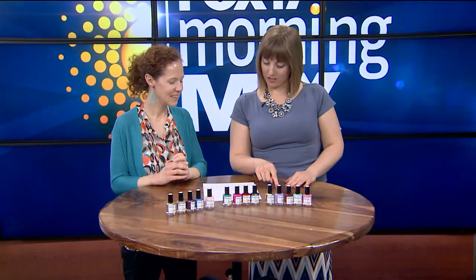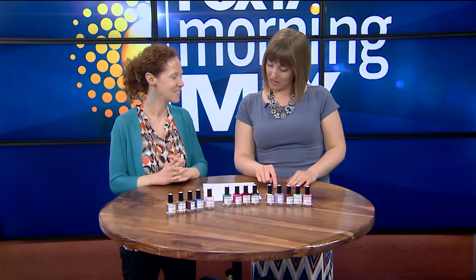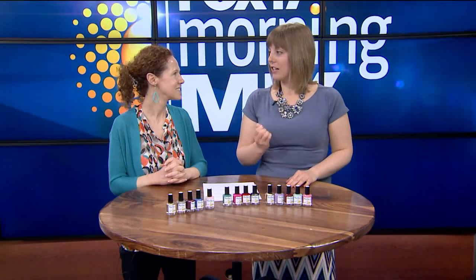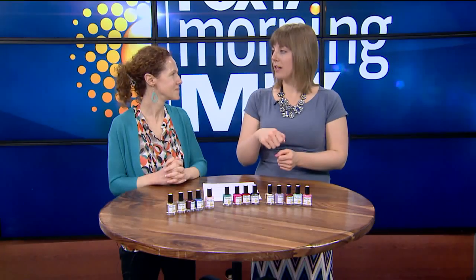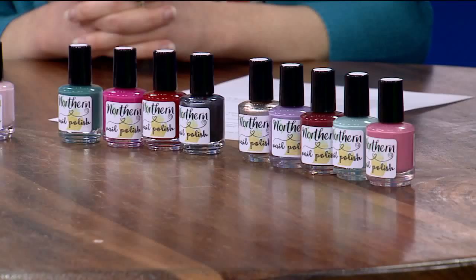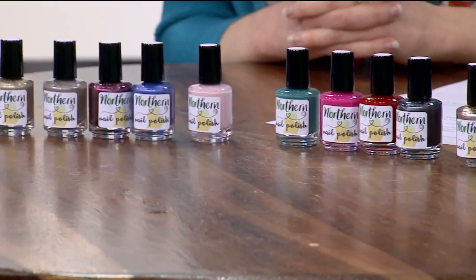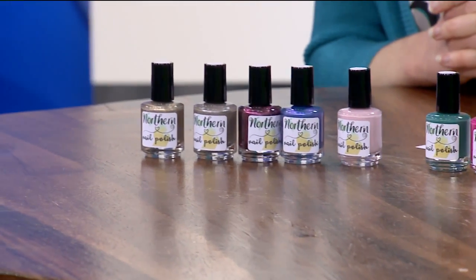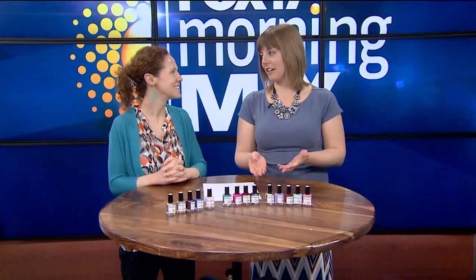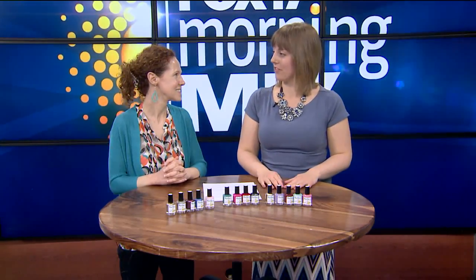Something that the owner did want to specify is the formula is 10 toxin-free. What that means is there are no harsh chemicals in it, and it's safe to wear. I could even tell when I was putting on the nail polish, because you know how when you paint your nails it has that chemical-y smell — you can just smell the stuff in it. When I was painting my nails, it didn't really smell. You had the initial smell of, like, oh, it just smells kind of like nail polish, but then after that it just acted like it wasn't even there anymore.